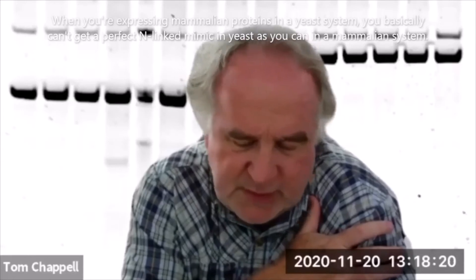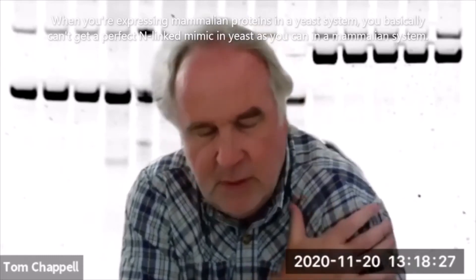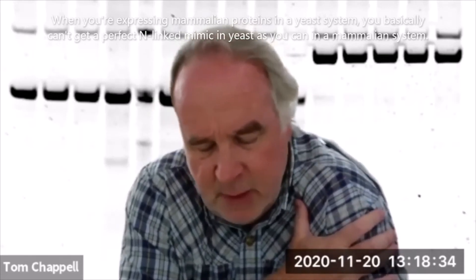When you're expressing mammalian proteins in a yeast system, you basically can't get a perfect N-linked glycan mimic in yeast as you can in a mammalian system.